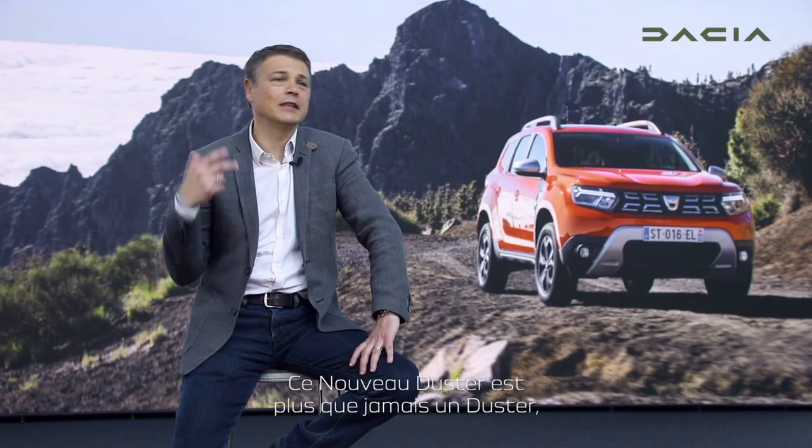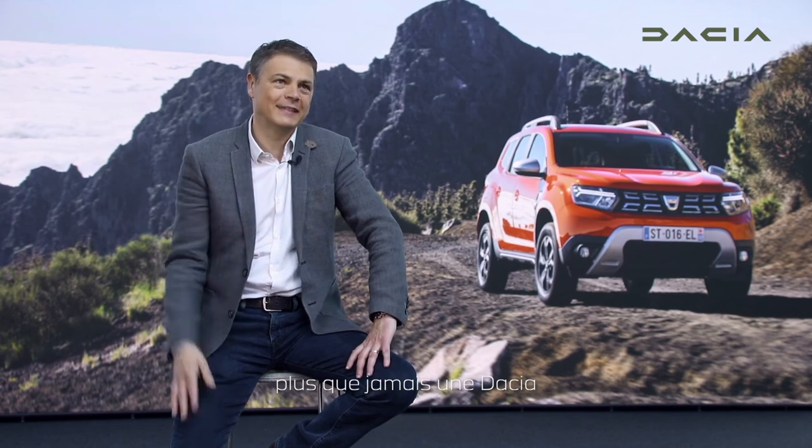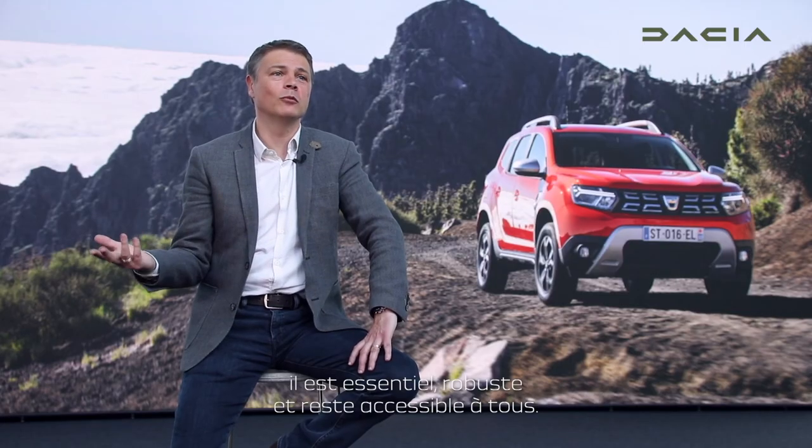New Duster is even more Duster, even more Dacia — essential, robust, and still accessible to all.